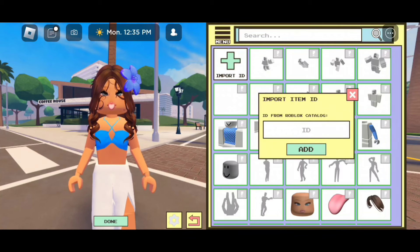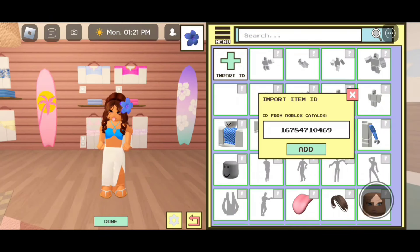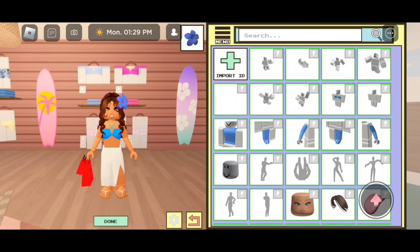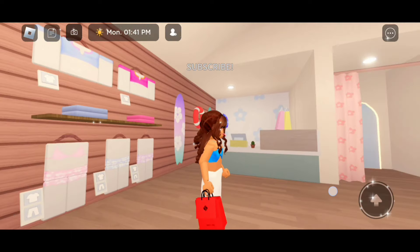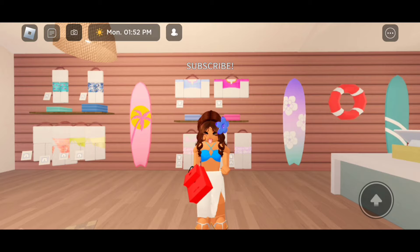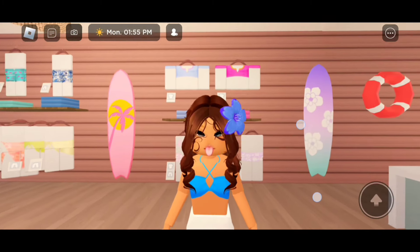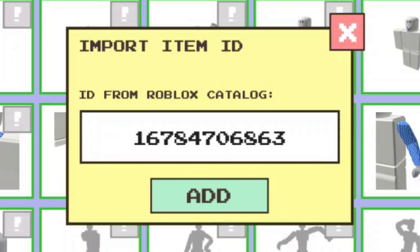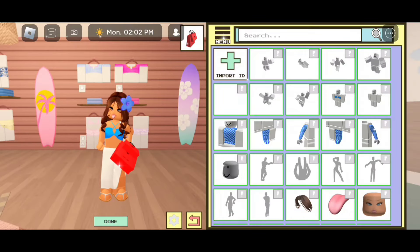Now I'm going to give you guys the code. For the first shopping bags, the code is 16784710469. Click on add once you're ready. And there we go — entering that code is going to give you the red shopping bags. Now if you guys don't like holding the shopping bags on your left hand, I'm going to give you guys the code to hold it on your right hand. The code is 16784706863. Super cool, right?